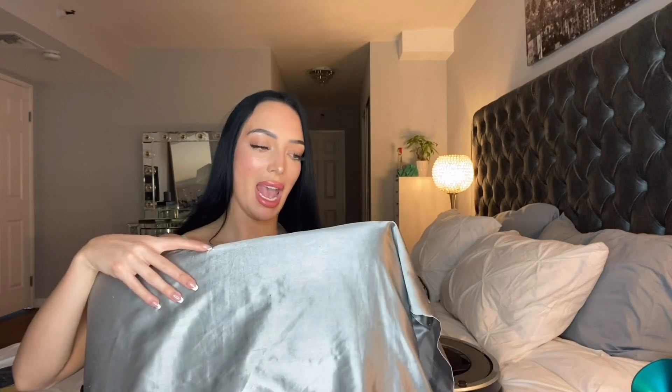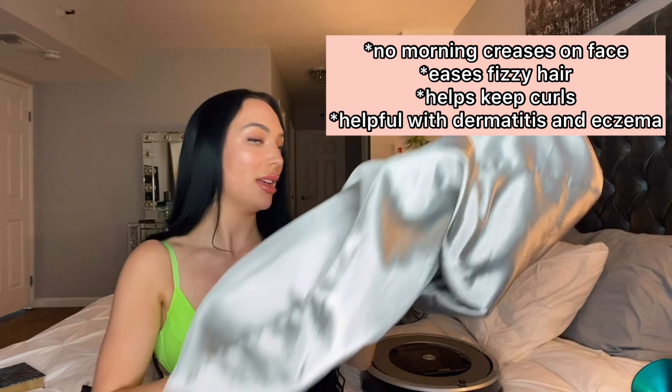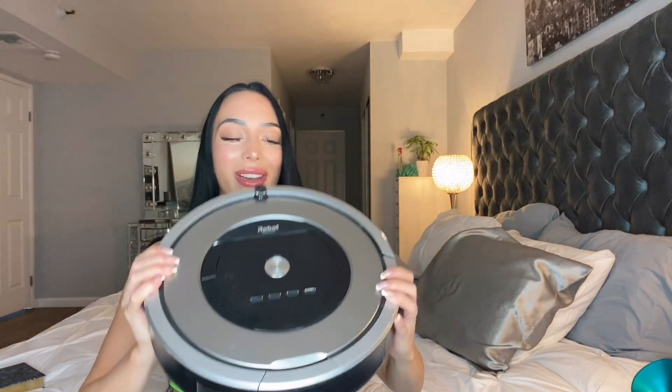Next, right beside me, is this silk pillowcase. I sleep on a silk pillowcase every night. Silk pillowcases have so many beauty benefits — they don't tug on your hair and cause frizz, and they're nice and soft on your skin, helping prevent wrinkles. I've been using silk pillows for the longest time, so that's definitely a favorite of mine. I have two of them and I'm obsessed. And this is my Roomba!